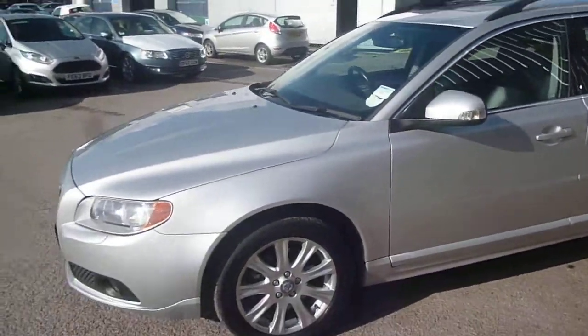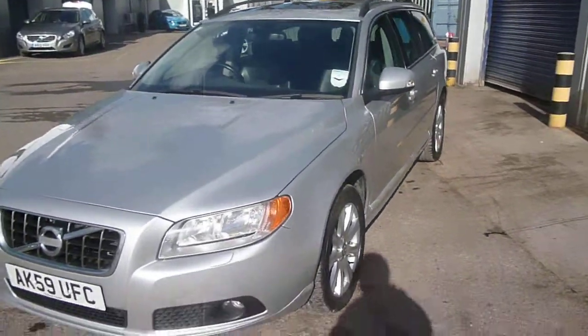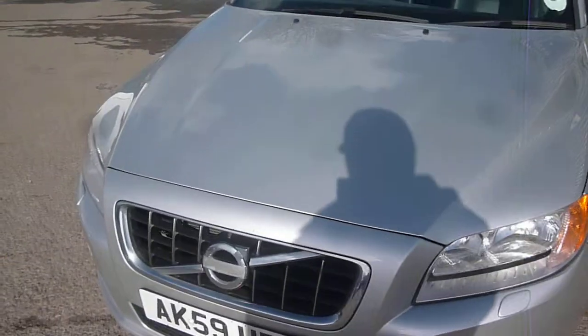For the vehicle's mileage it is in good condition, however there are a few items to point out as we go round as you may expect. To the bonnet we have the usual small bonnet chips, these here being the worst.